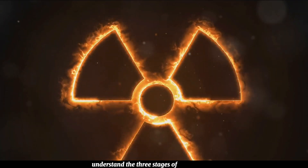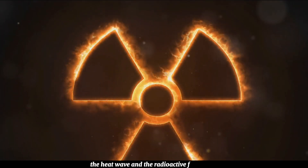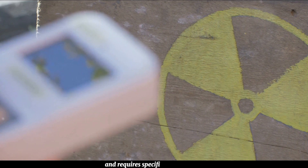Firstly, understand the three stages of a nuclear explosion: the blast wave, the heat wave, and the radioactive fallout. Each stage presents unique challenges and requires specific responses.